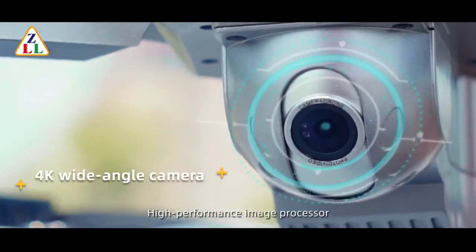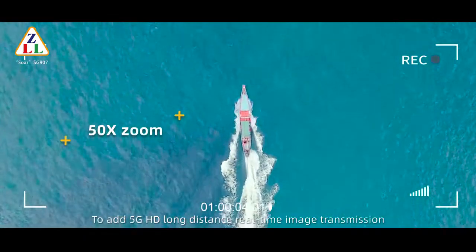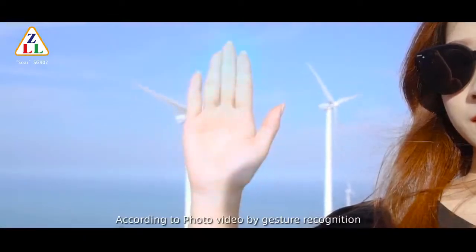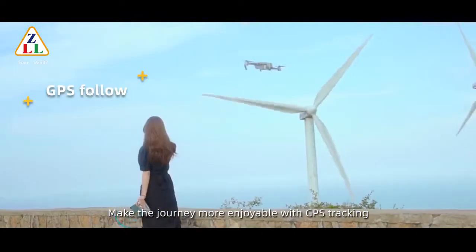A high-performance image processor paired with 5G HD long-distance real-time image transmission, with photo and video capture by gesture recognition. Make the journey more enjoyable with GPS tracking.